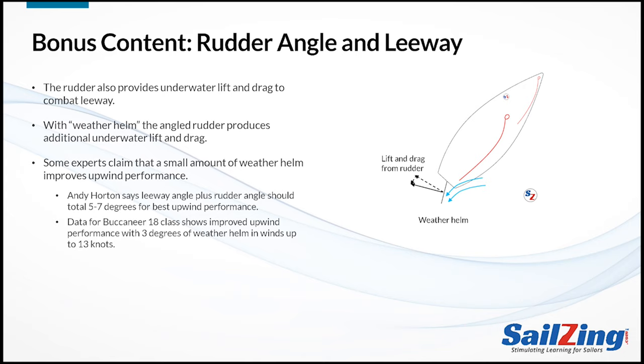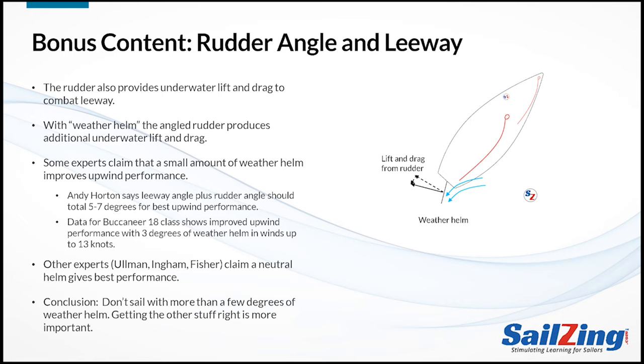A link to the article is in the description of this video. I found data in the Buccaneer 18 Tuning Guide claiming to prove that 3 degrees of weather helm improves upwind performance in winds up to 13 knots. Above 13 knots, there is no advantage to weather helm. On the other hand, several respected experts firmly believe that a neutral helm gives the best upwind performance — they would say the only reason for a very slight weather helm is to help the skipper feel if the boat is powered up. All experts agree that more than a few degrees of weather helm slows you down, so getting the other stuff right is much more important.